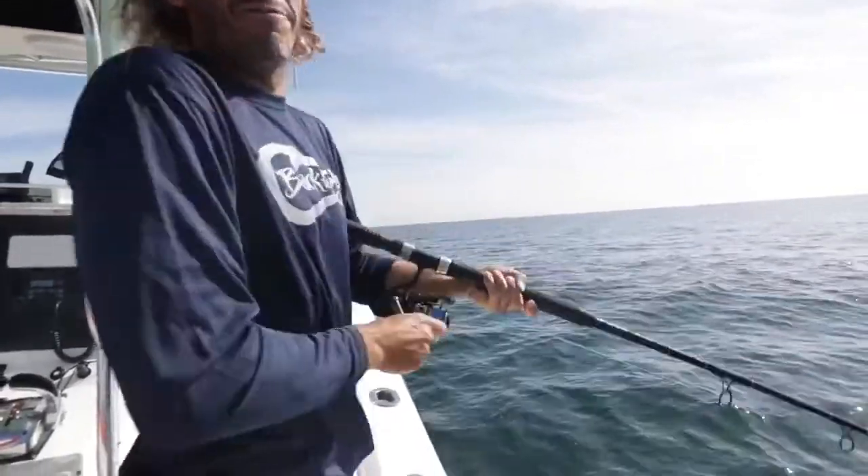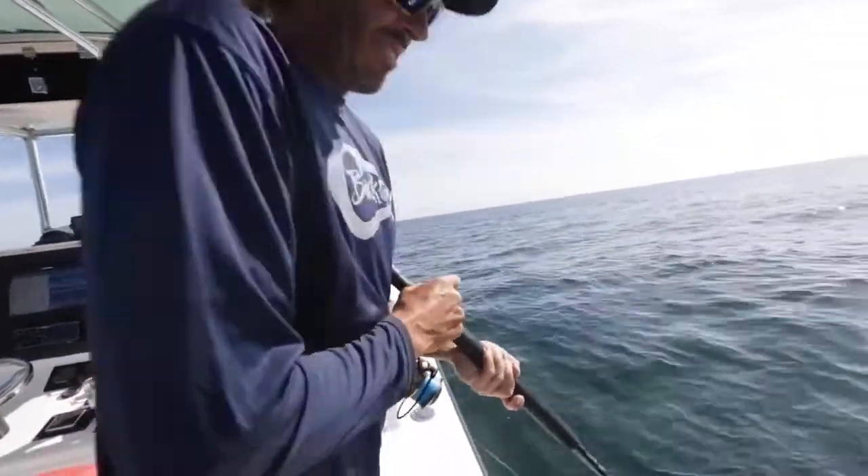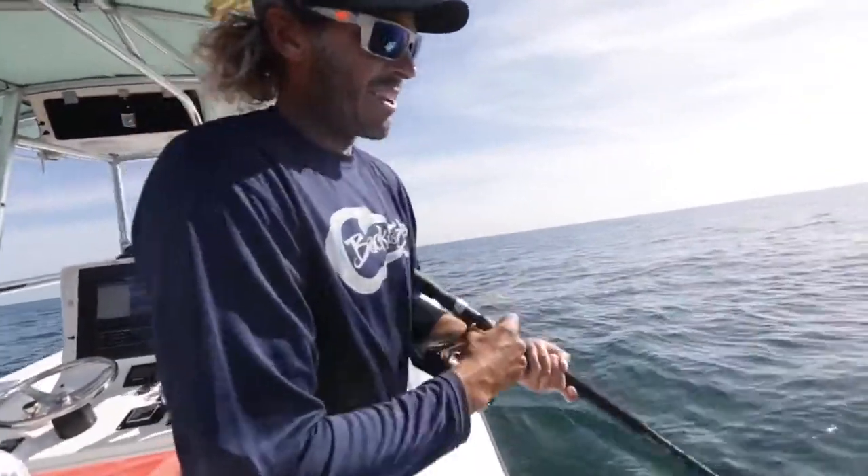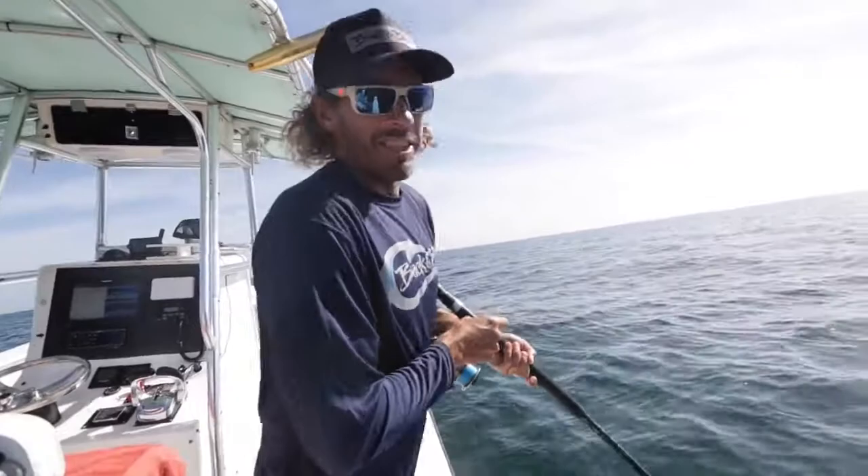Some solid fish down there — this is five drops in a row. It won't stop, everyone. Some dead bait, 80 feet of water, a few spinning rods. You can use these for red fishing and then come out here and land some of these red snapper.